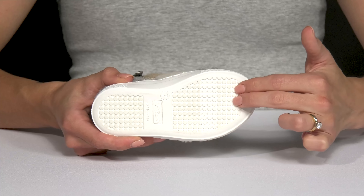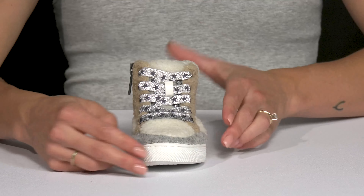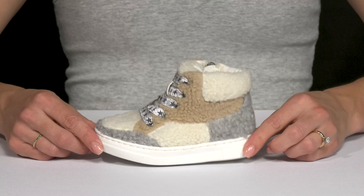These guys sit on top of a man-made outsole that is grooved out with a little bit of traction under their feet. I think these are gonna look so cute with a pair of joggers and a graphic tee.